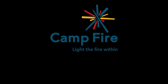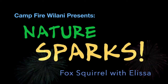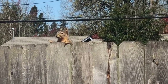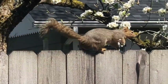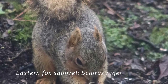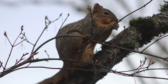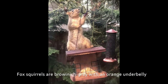Today on Nature Sparks: the fox squirrel. Fox squirrels are a large tree squirrel that can be between 17 and 27 inches long including the tail, and weigh between one and two pounds. They have an orange underbelly and a brownish-gray coat.